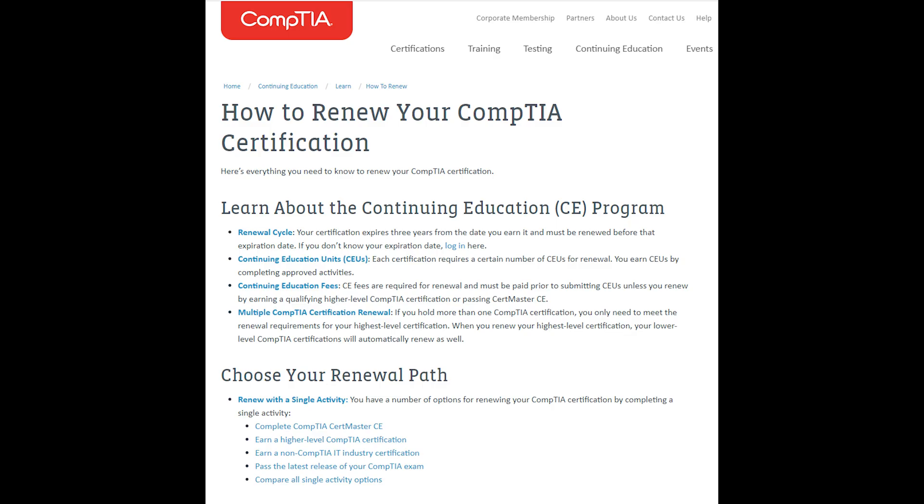CompTIA Security Plus content gets refreshed every 3 years to ensure the topics covered keep pace with what's happening in IT. After you pass the exam and get the certification, you will need to renew it every 3 years. You pay a specific annual fee and complete continuing education to meet the requirement. Getting a higher-level certification will also renew this one as well.